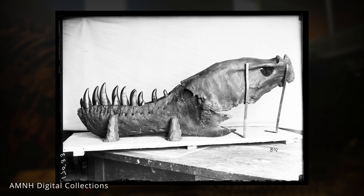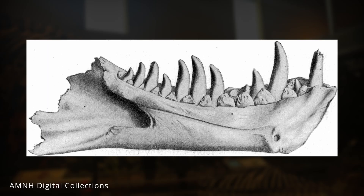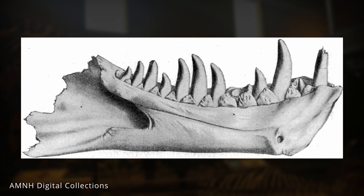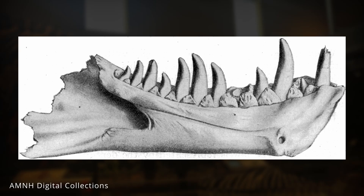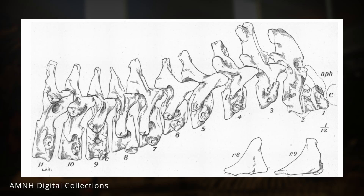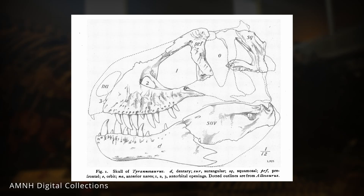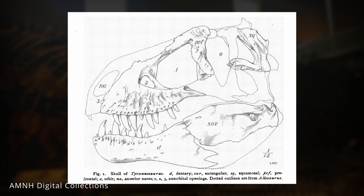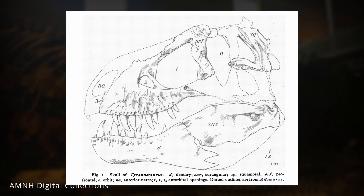In 1905, Osborne described Brown's discoveries. One specimen, BMNH R7994, which included skull material, vertebrae, and fragmentary pelvic elements, was named Dynamosaurus imperiosus — later determined to belong to the same species as Tyrannosaurus rex. The other specimen became the official holotype of T. rex, the very individual whose characteristics defined the entire species.